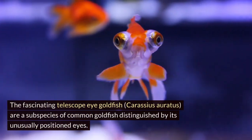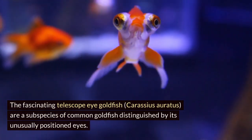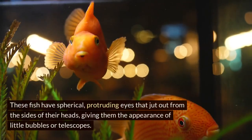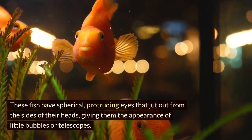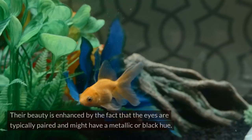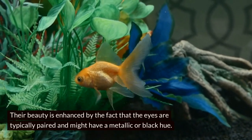The fascinating Telescope Eye Goldfish, Carassius auratus, are a subspecies of common goldfish distinguished by their unusually positioned eyes. These fish have spherical, protruding eyes that jut out from the sides of their heads, giving them the appearance of little bubbles or telescopes. Their beauty is enhanced by the fact that the eyes are typically paired and might have a metallic or black hue.